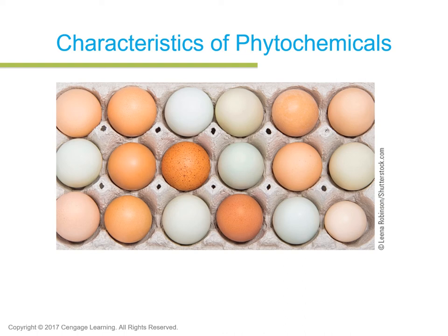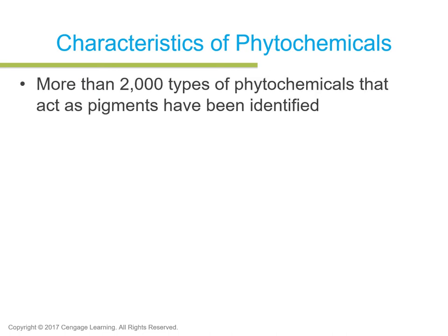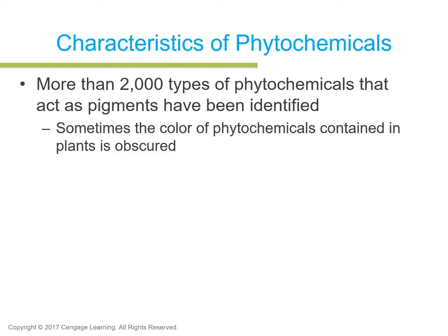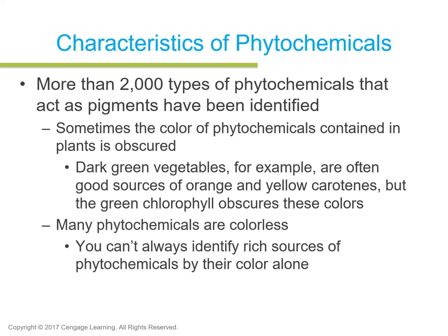Sometimes the color of phytochemicals contained in plants is obscured. Dark green vegetables, for example, are often good sources of orange and yellow carotenes, but the green chlorophyll obscures the colors. Also, many phytochemicals are colorless — you can't always identify rich sources by their color. Someone might avoid white foods like onions, bananas, potatoes, and cauliflower thinking they don't contain phytonutrients, but that is not correct. Some of these more bland-colored fruits and vegetables also contain phytochemicals.